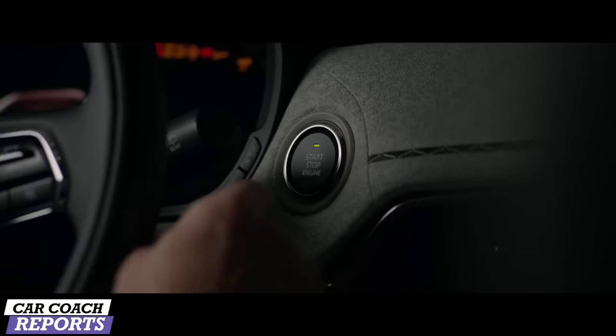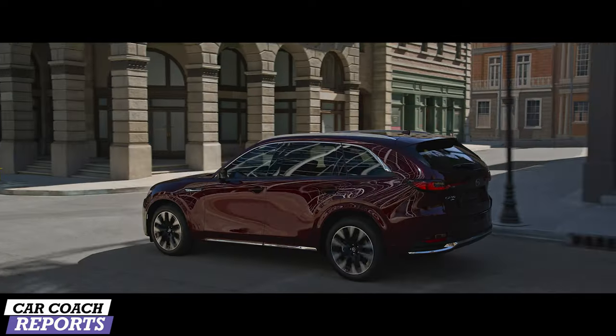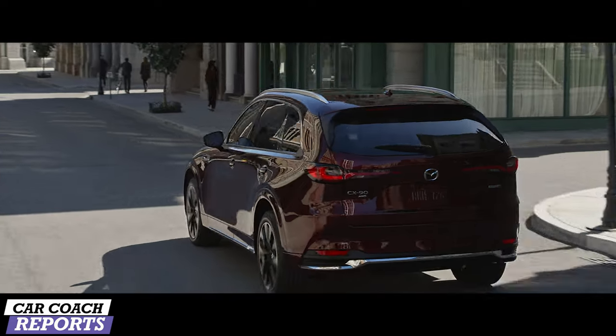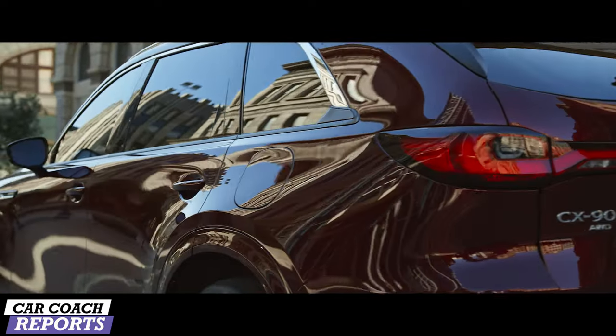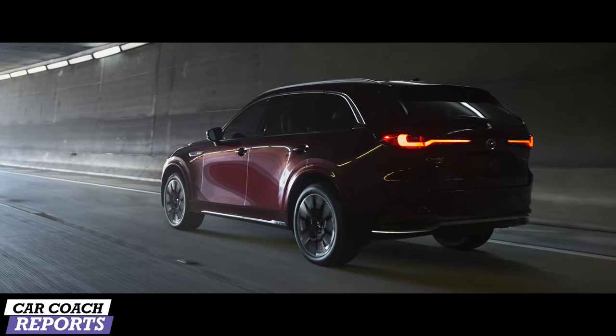The 2024 CX-90 would appear to be more of a replacement for the existing CX-9, which is also a three-row SUV, but this new model represents a bigger change in terms of underpinnings, its powertrain, and of course its features.